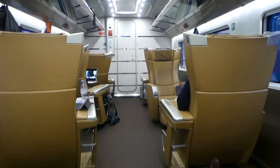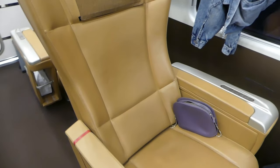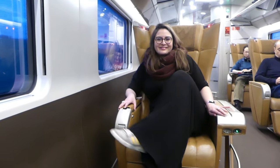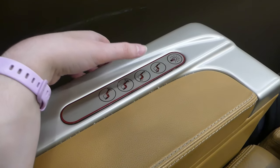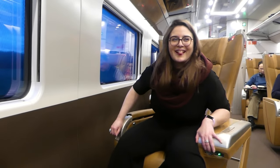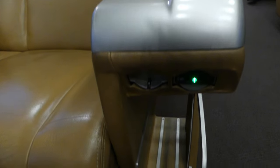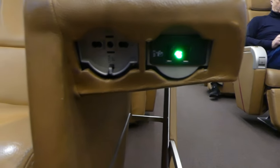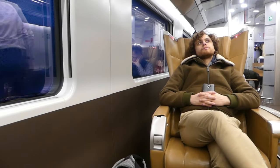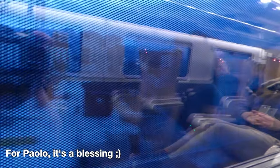We put our luggage away above our heads and get to discover our seats. The first thing I notice is how much space each seat has — the legroom is insane and the seat is also super wide. The seat options are just a game changer: you can put your legs up, recline your back, and even turn your seat around to face someone else. You also have a secret table in your seat, several power outlets and USB ports, as well as storage room for a small bag or books. The only thing is that Paolo's seat is quite far away from mine, so we can't play or speak without being loud and bothering our neighbors.